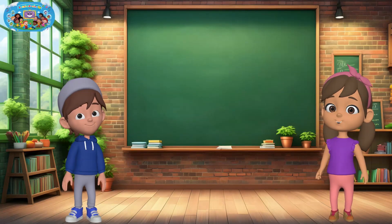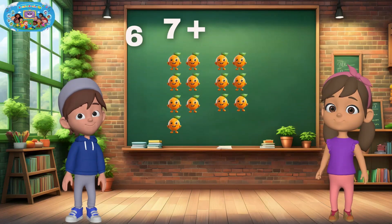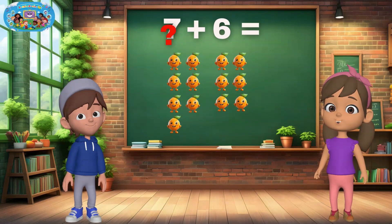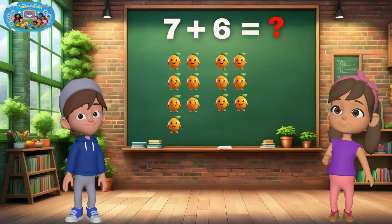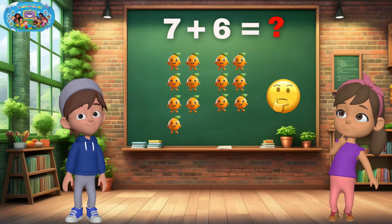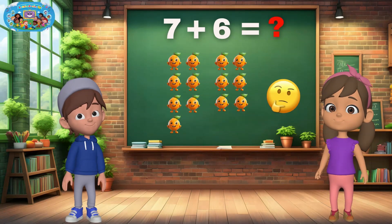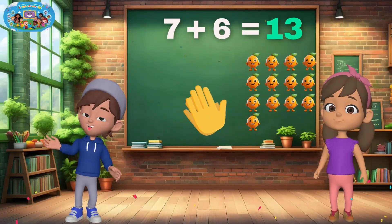Smart thinking. Let's keep going. I have seven oranges, and I'm adding six more. How many do we have together? Great job if you said thirteen. You nailed it.